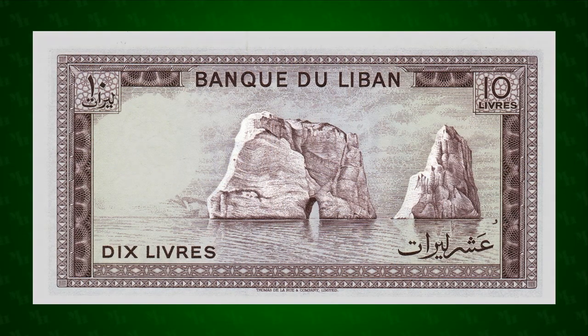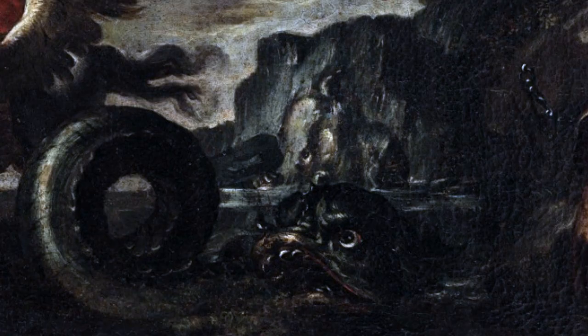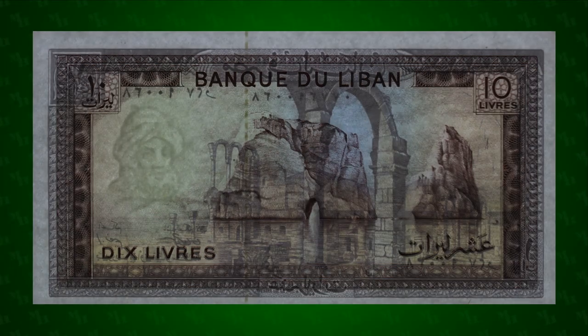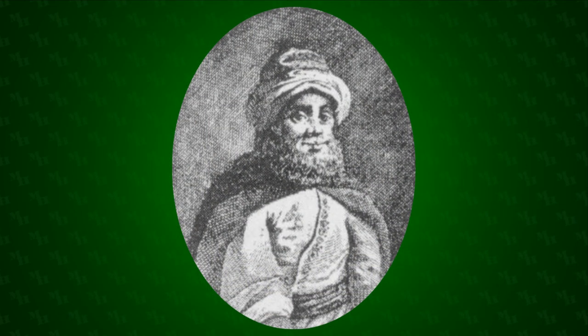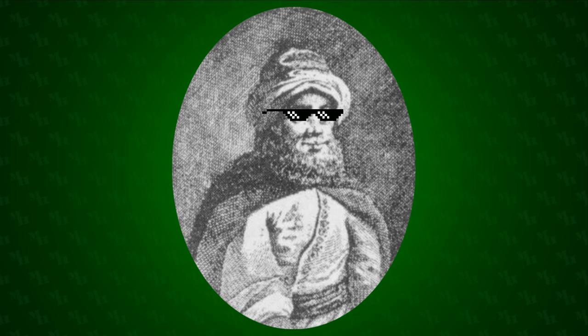On the back of the note is Pigeon's Rock, just off the coast of Beirut. The rocks, which rise 60 meters out of the water, are said to be the petrified remains of the sea monster Cetus, slain by Perseus with the head of Medusa. The watermark is Fakr al-Din II. He was the emir of Mount Lebanon under the Ottomans in the 1600s, the first to rule both the Druze and Maronite communities, and is considered the founder of Lebanon as a political entity.